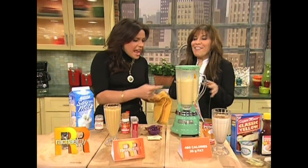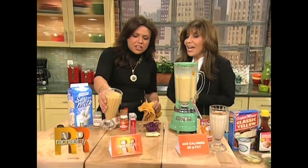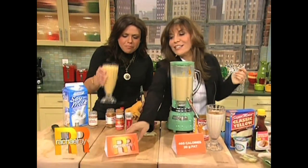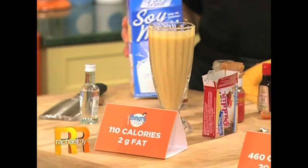So you blend that, then you put it in the fridge for a few hours. It gets nice and thick — it's amazing. Look at the consistency, it's as thick as a creamy drink. And it has 110 calories and two grams of fat per cup. It's delicious.